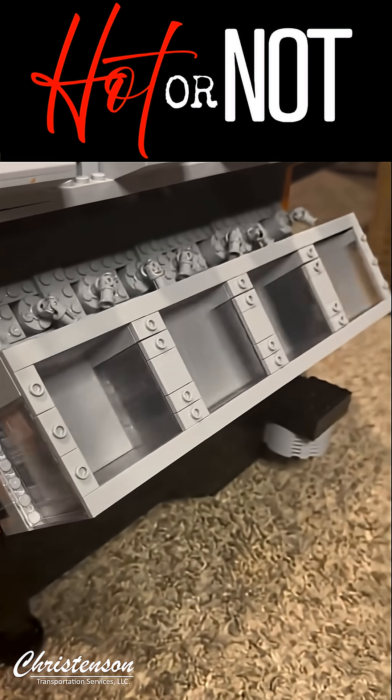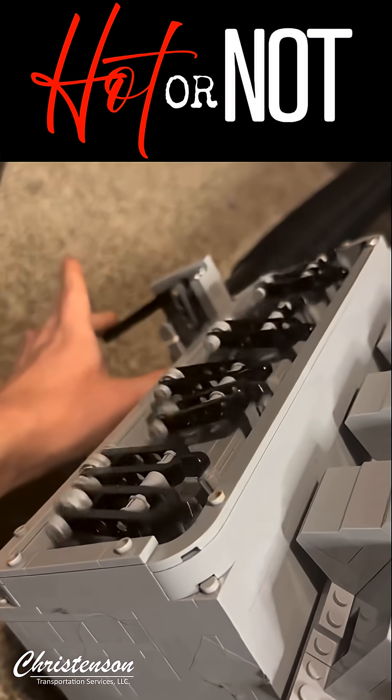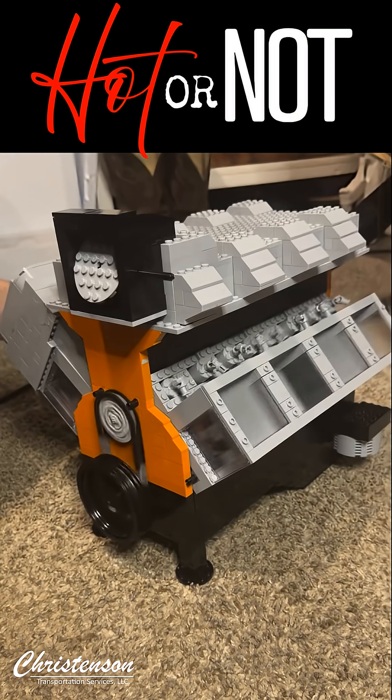Could this inspire future engineers, or is it just a fun project? Let us know what you think about this build in the comments below. And if you have any similar cool projects you'd like us to feature, drop a link or description.